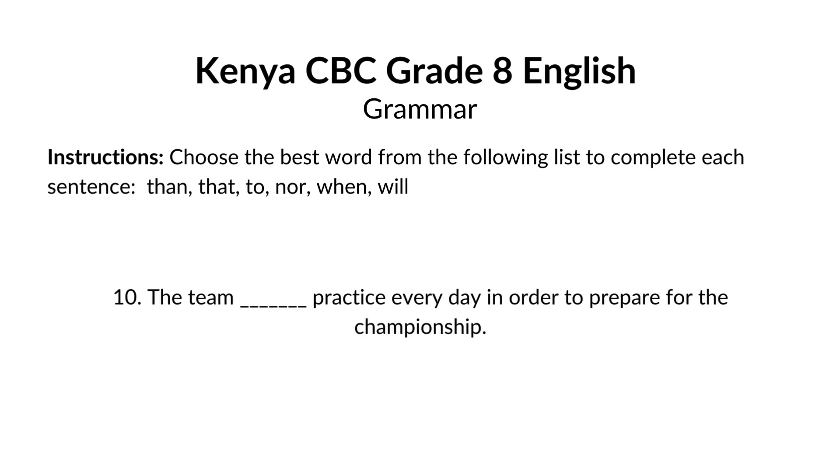The team blank practice every day in order to prepare for the championship. The answer is will. The team will practice every day in order to prepare for the championship. Will is used to talk about future actions. Here, we're saying the team will practice every day leading up to the championship.